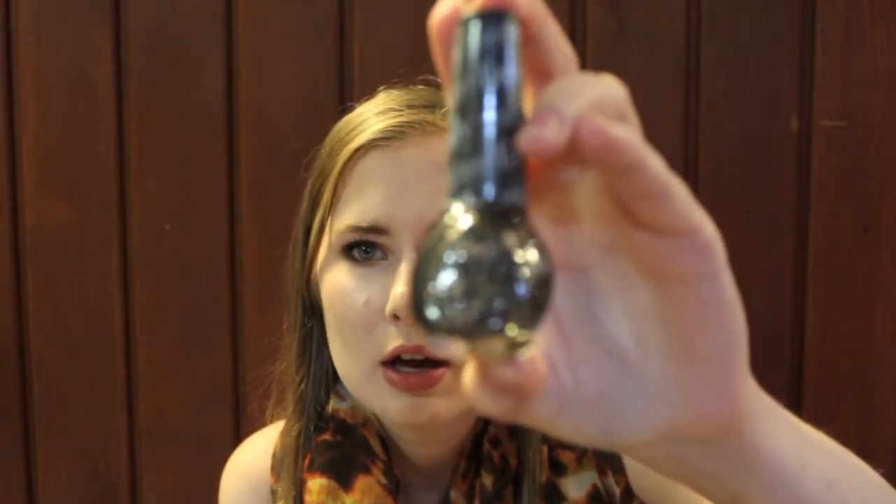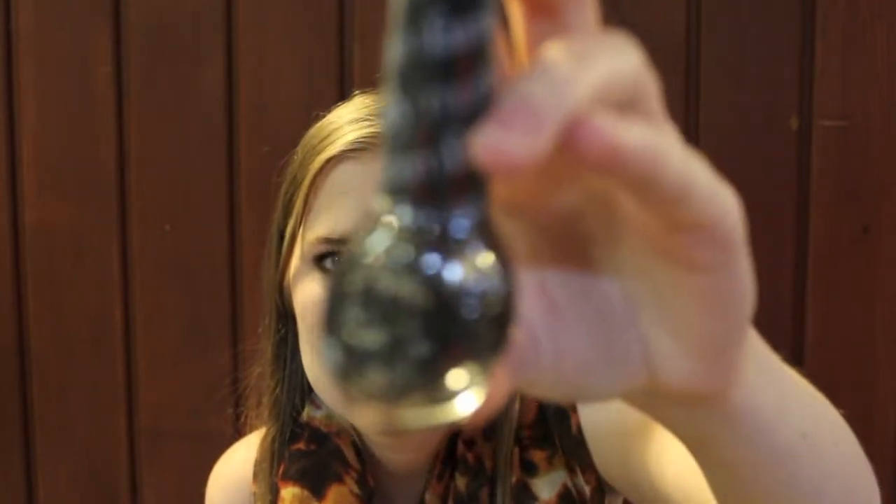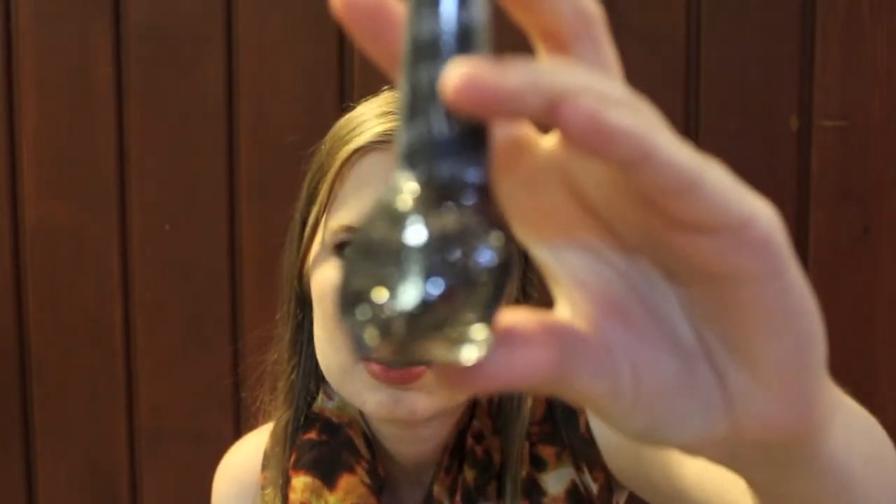This is the Nicole by OPI Modern Family Collection polish called Luke of the Draw, which came out the Christmas before last. It is a black cream polish with lots of silver glitter in all different shapes and sizes, and it just adds a lot of dimension and texture — it's very sparkly.